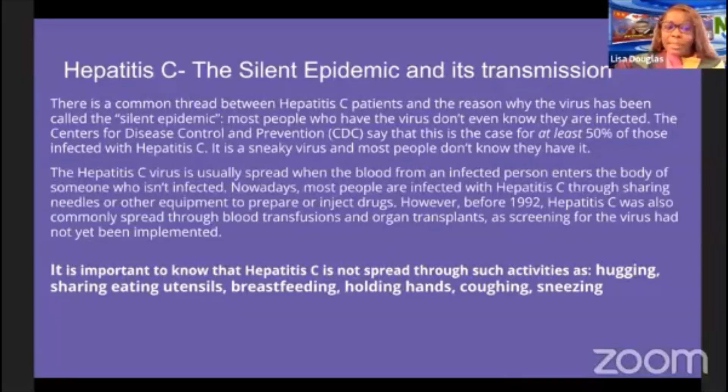Hepatitis C virus is usually spread when blood from an infected person enters the body of someone who isn't infected. Nowadays, most people are infected through sharing needles or other equipment to inject drugs. However, before 1992, hepatitis C was also commonly spread through blood transfusions and organ transplants, as screening had not yet been implemented. It is important to know that hepatitis C is not spread through hugging, sharing eating utensils, breastfeeding, holding hands, coughing, or sneezing.